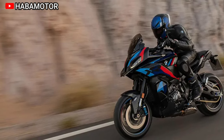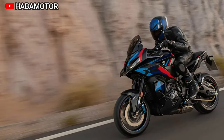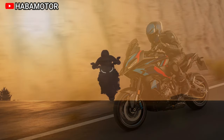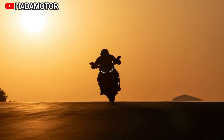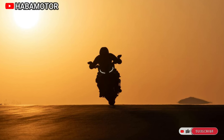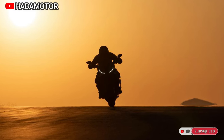The chassis, with adjustable suspension and M brakes, ensures optimal performance on both country roads and racetracks. The M1000XR also offers an extensive range of optional accessories and a special M Competition package for enthusiasts seeking a refined racing experience.